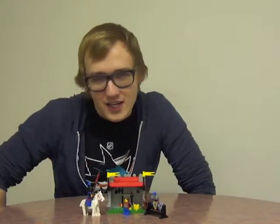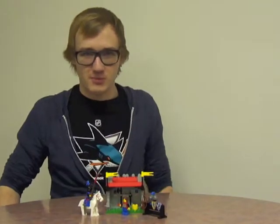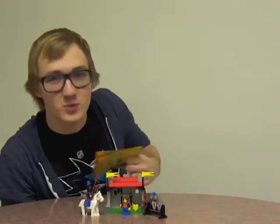I am here with the 1985 classic Little Castle set — the Lego Armor Shop, number 6041.